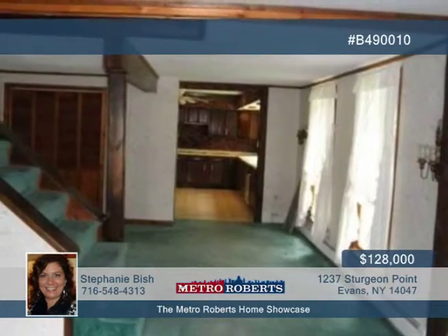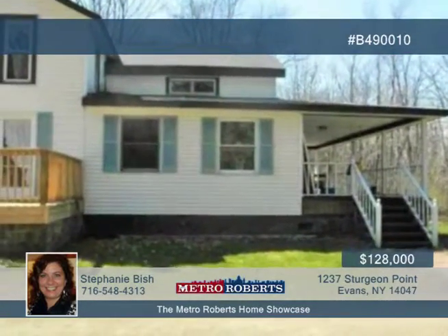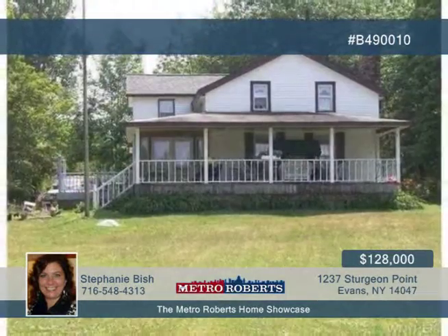A wood-burning fireplace is on display in the living room. There's so much to this property on approximately one-plus acres. See more when you call Stephanie Bish today.